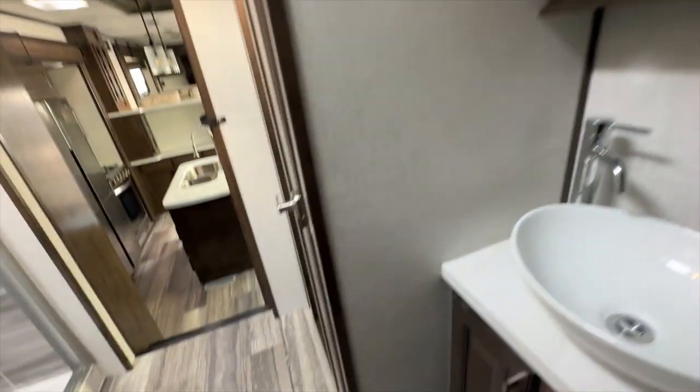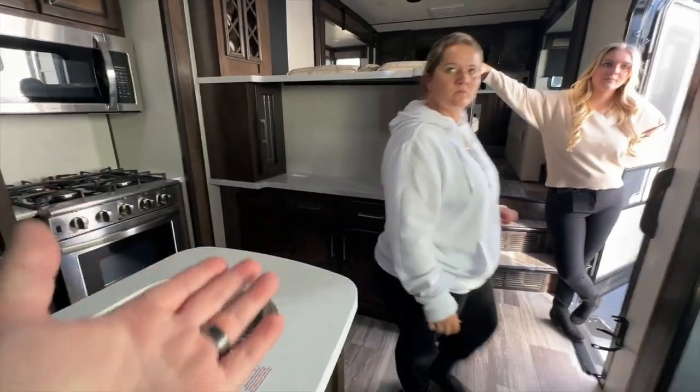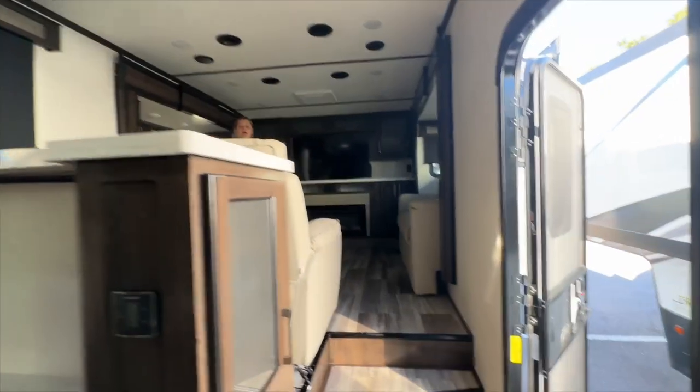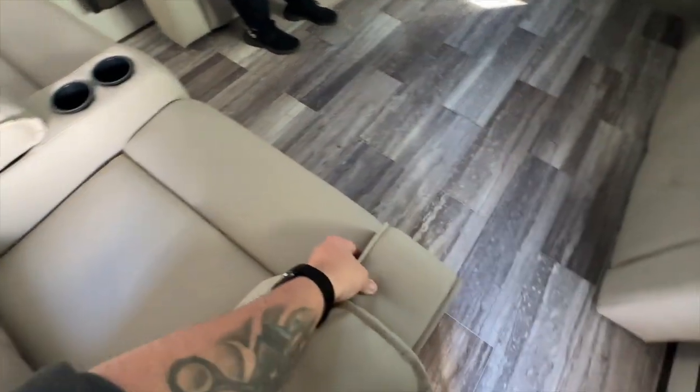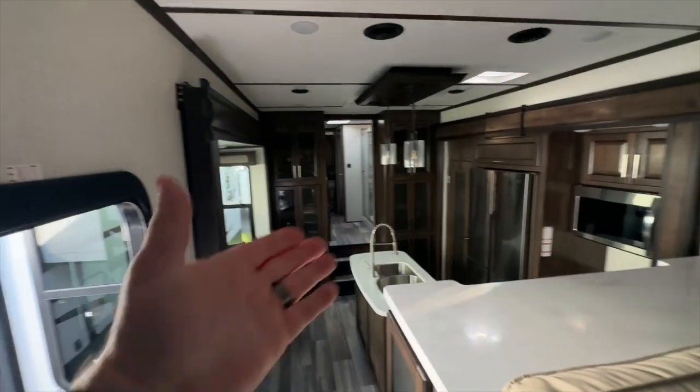I prefer lighter color cabinets, but with this I don't care. Look at all this storage space — and that's a washer and dryer. I could totally live in here — I love that skylight right there. This is like a full-on living room. I bet those fold out into beds. These are electronic Lazy Boy recliners. It comes with two fireplaces — in the back it has more storage than you've ever seen. Just look at all those cabinets — tons of cabinet space and a pantry. This is the Yukon 421FL.